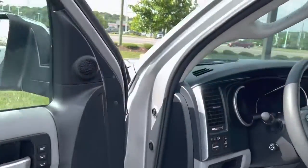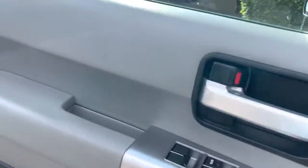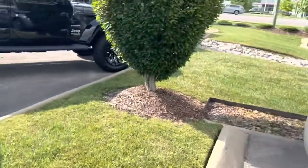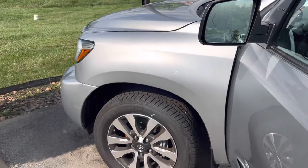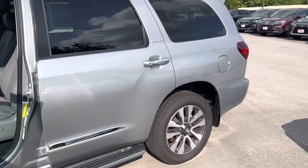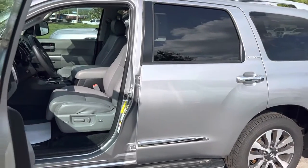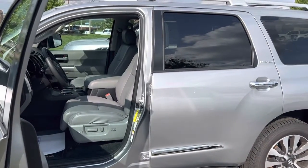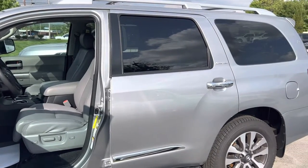And since I'm out here, might as well just do this too. Starts like a charm, runs nice and quiet. I will take it for a quick spin around the block as well, but this vehicle is super nice.